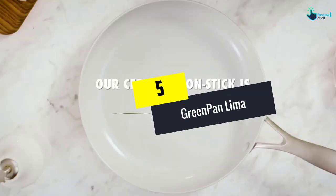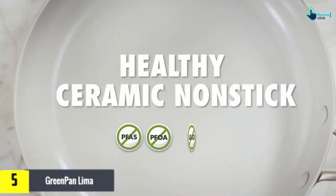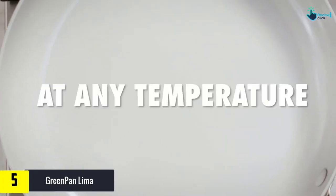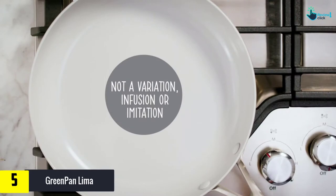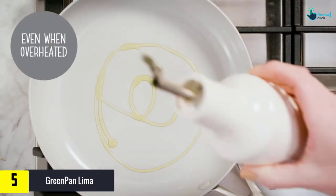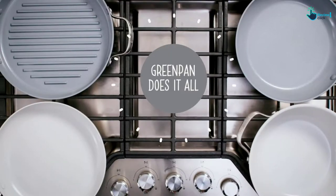Starting at number 5, we have the GreenPan Lima. The GreenPan Lima includes a 5-quart casserole with lid, a 2-quart saucepan with lid, two fry pans (8-inch and 9.5-inch), a stainless steel steamer, a 2.75-quart skillet with lid, and 3 bamboo kitchen utensils: a fork, solid turner, and slotted turner.